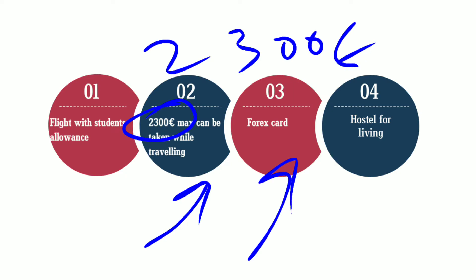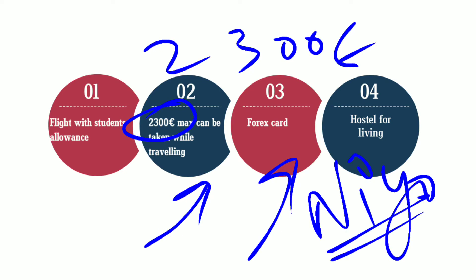Next is applying for a forex card. Everyone says Neo is the best, but go for the card which suits you, because you don't have to use your forex card every time. Just for a little span of time, from arrival until your bank account opens, you have to use your forex card. So analyze and go for the one which suits you.